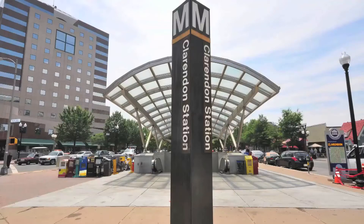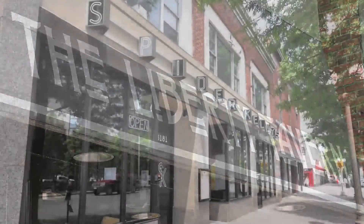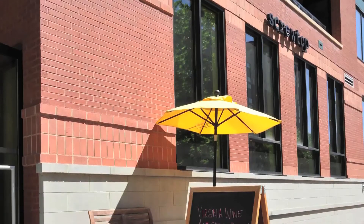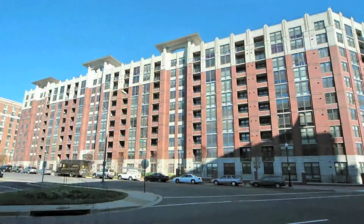Two blocks from the Clarendon metro station, three blocks to Whole Foods, and literally surrounded by local gathering places such as 11th, Screwtop, and the Clarendon Grill, Clarendon 1021's 417 condominium residences are within reach of everything.